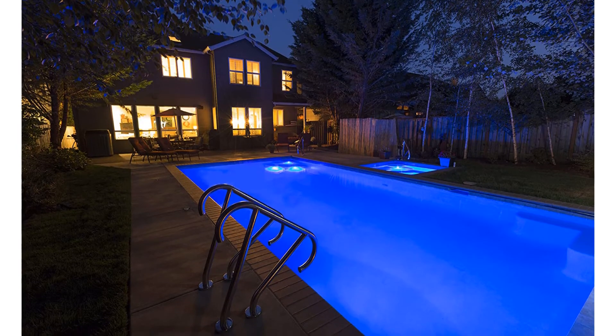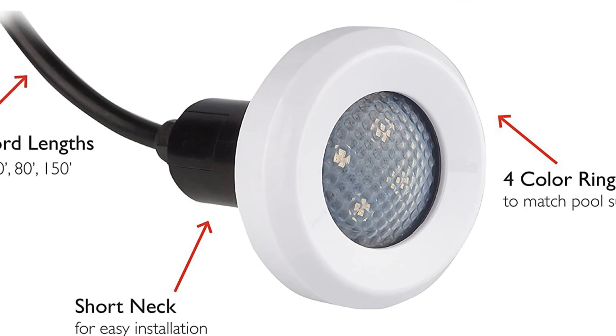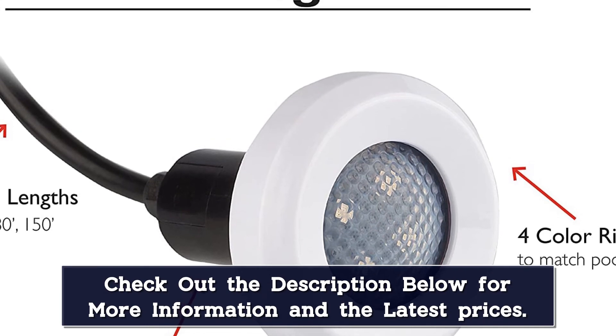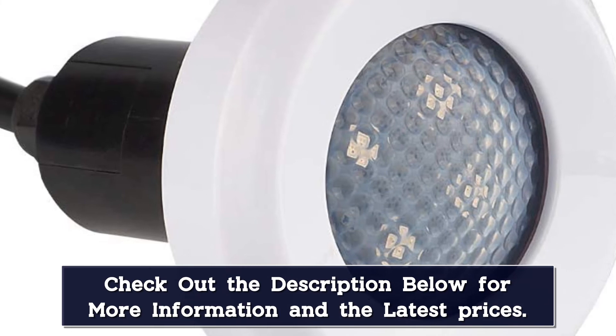You can even choose from 5 different trim plate covers to complement your pool's surface. Depending on how much reach you need, you can purchase this light with a cord that's anywhere from 30 feet to 150 feet long. Once we had it hooked up, we were impressed with how well this little light illuminated the water.